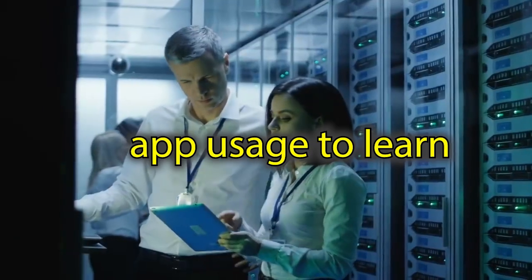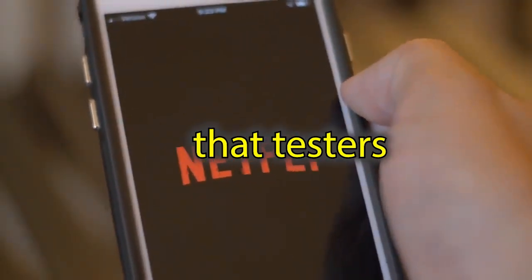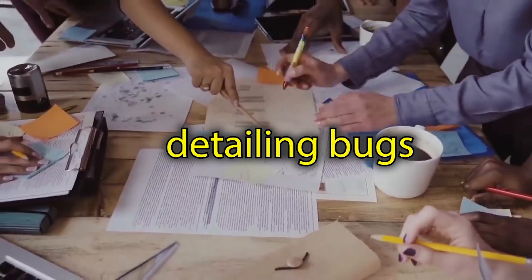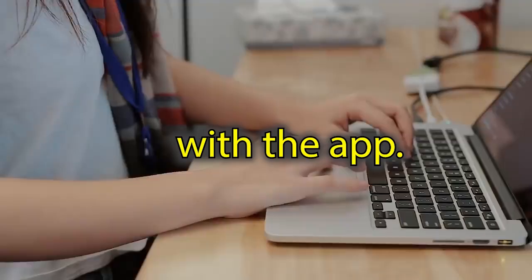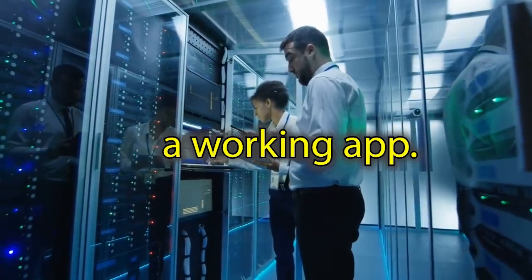To prevent this, we measure app usage to learn where people are getting stuck, and set up a testing process that testers execute with multiple devices. They send out a report detailing bugs or confusion with the app with every new release. This helps us fix issues quickly and get to a working app.